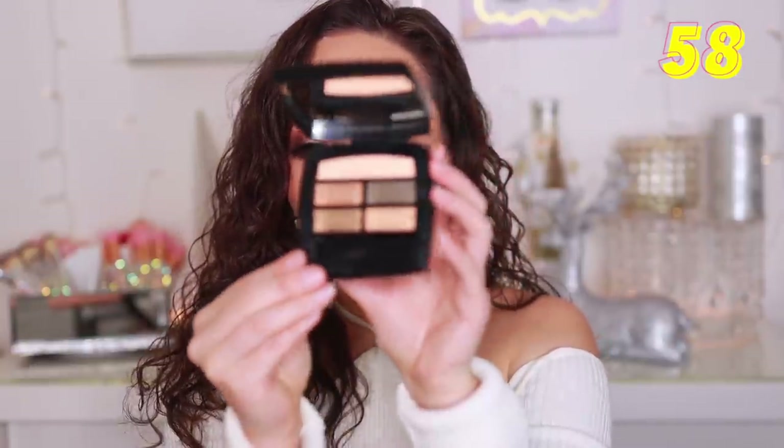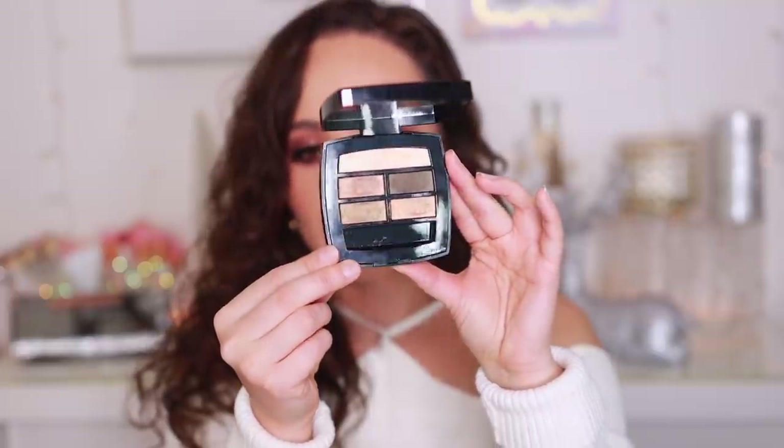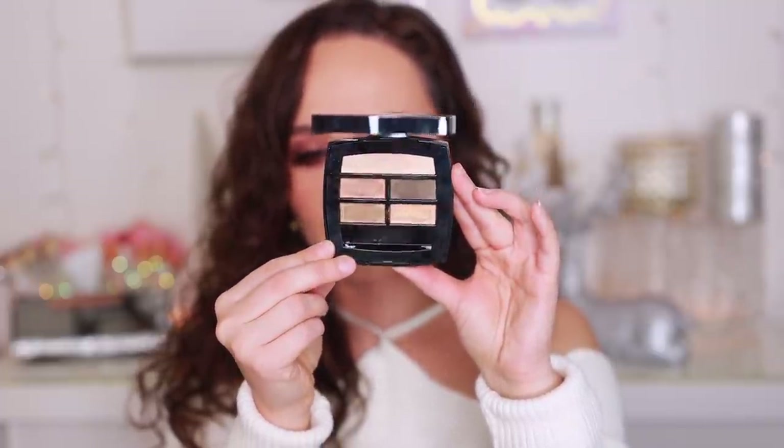Number 58 is from Chanel — the Le Beige Eyeshadow Palette in Intense. I had the Tender one in the worst rankings, but I much prefer this color story. The quality is really great. It's a bit on the boring side, but I really like how wearable it is and I like these tones a lot better. The quality isn't a billion steps up from the first Chanel palette, but the color story helped this one a lot. Number 57 is from Odin's Eye — the Erd palette. This is stunning. I recently used it in a video but it's not one I reached for a ton. I do really like it, but in recent collections, Odin's Eye has upped their game even more, so now it's not the number one best quality eyeshadow. But I really do like it.